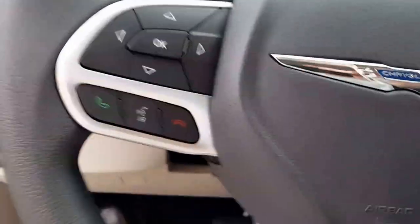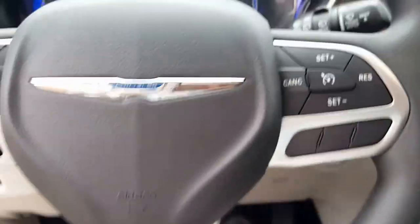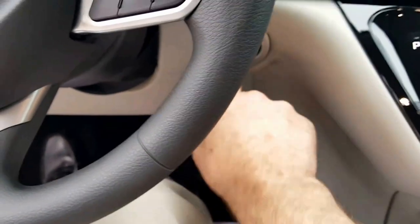Let's climb inside and start her up. You have to have your foot on the brake and tap the start button.